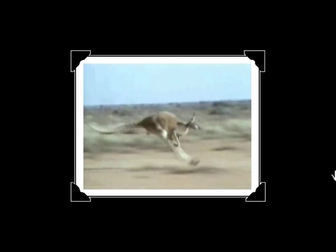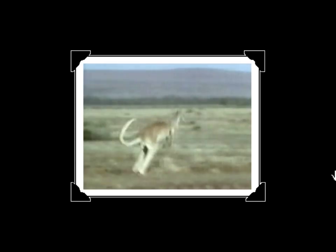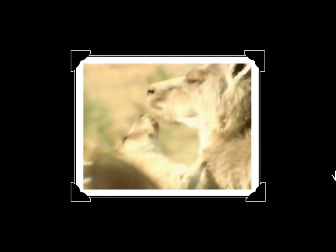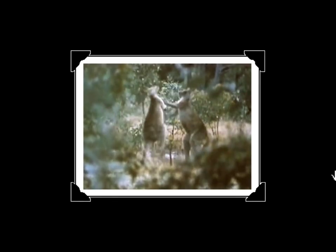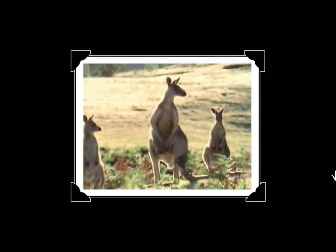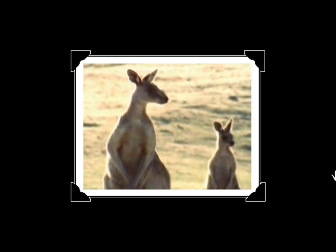Kangaroos live all over Australia. They are great jumpers and can leap 30 feet in the air. The kangaroo babies, or joeys, can jump into their mom's pouch head first. These marsupials live in herds like deer. They kick-box for play and when they fight. There are 45 different kinds of kangaroos living in Australia.